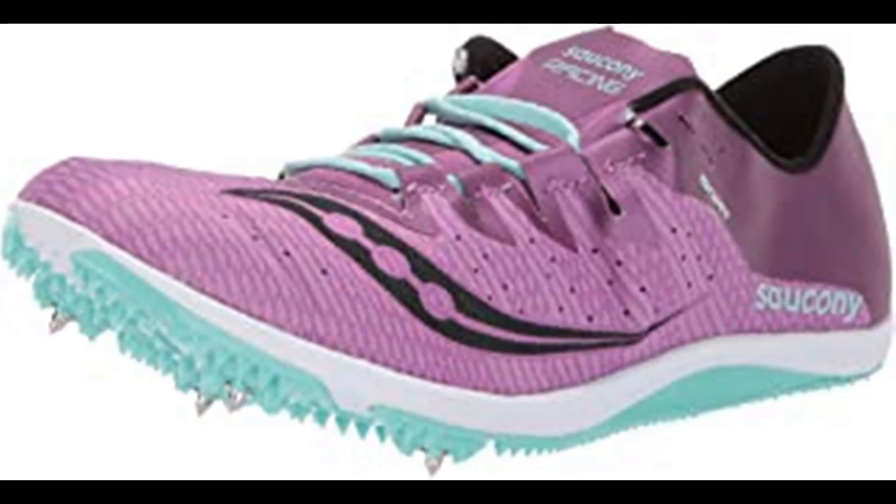Saucony is among the most respected names in running shoes, offering a wide range of running and walking shoes each with their trademark fit, feel, and performance. Having spent years studying the biomechanics of top athletes, their goal is to develop creatively engineered systems that maximize your performance, allowing you to focus on the activity instead of the equipment. Advanced technologies like GRID, the first sole-based stability and cushioning system, provide an advantage to athletes of all types.